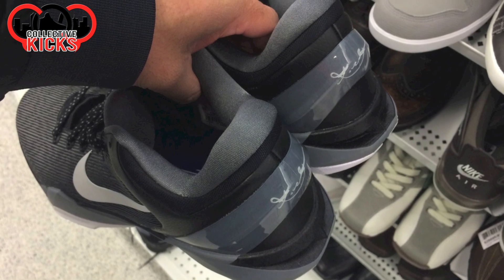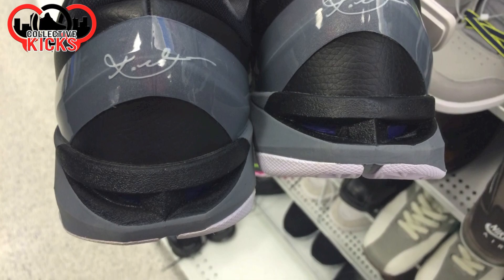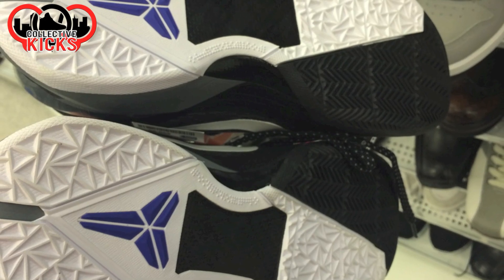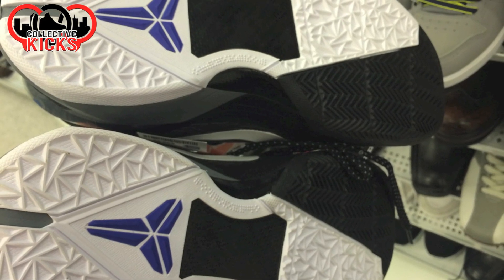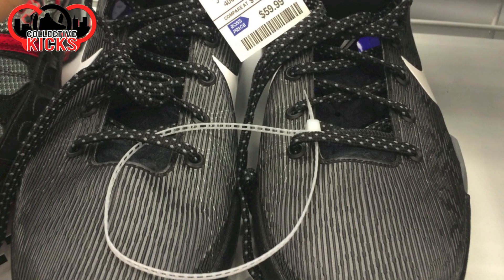They had some Kobes as you can see right here. They actually had quite a few different ones of these. The price wasn't too crazy, but I never remember seeing these hit retail, so maybe that's why they're out there. You can see they were 60 bucks, and we're going to keep going down.